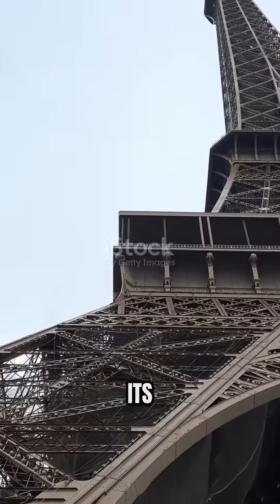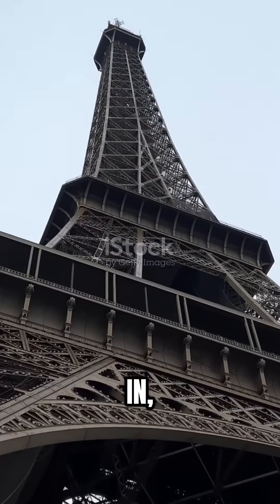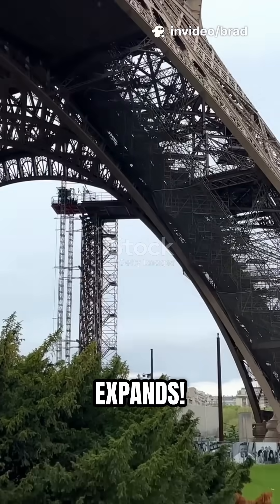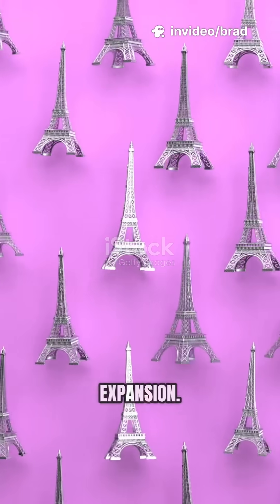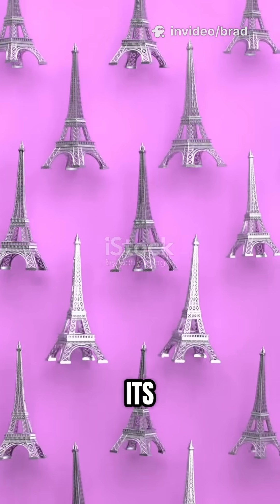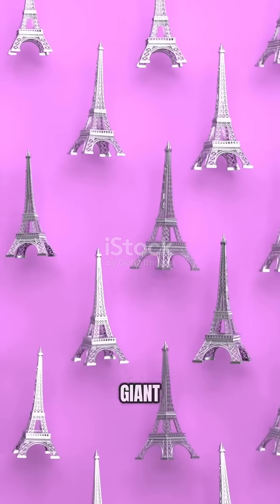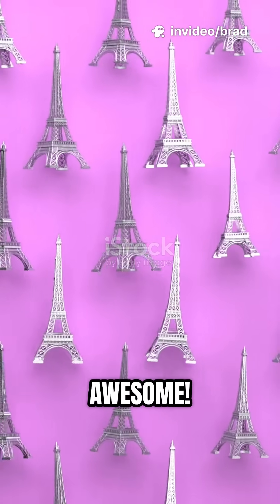In the cold, the tower stays its normal height, but when the heat kicks in, something wild happens. This iconic structure actually expands. It's all thanks to something called thermal expansion. When iron heats up, its particles move faster and spread out, so the entire tower rises like a giant stretching after a long nap. Science is awesome.